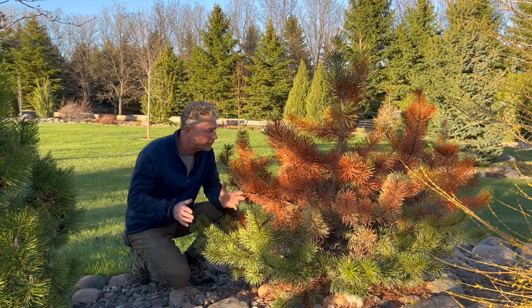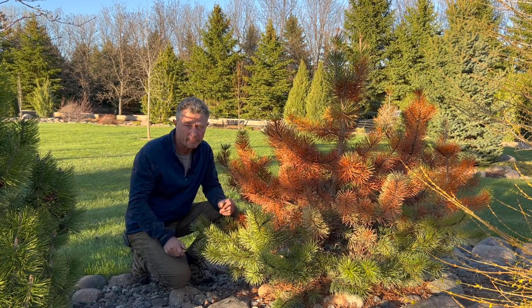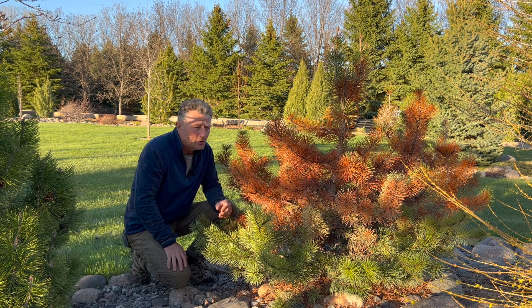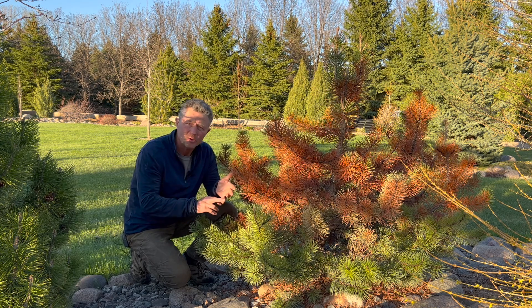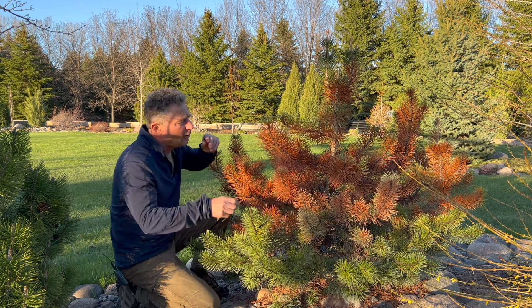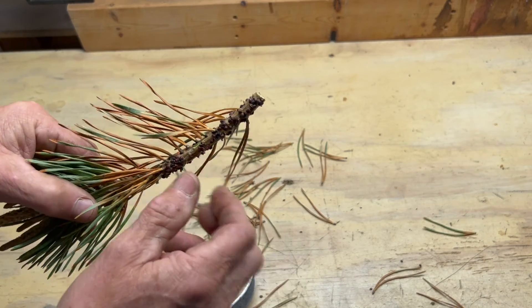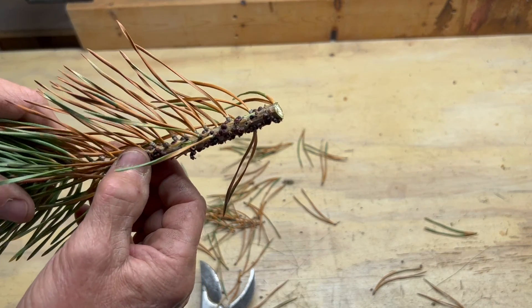Your choices for control are to eradicate or cut out the infected branches — this is pretty severe, and I might have to remove the whole plant. You can also opt for chemical control: in the spring you can spray insecticidal soaps, a systemic insecticide, or horticultural oils. But this scale is a tough one to control — they build that little shell and those insecticides are not very effective.